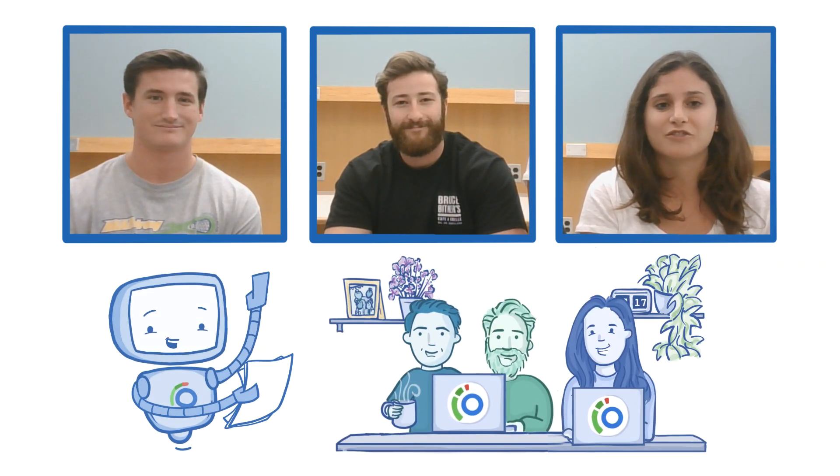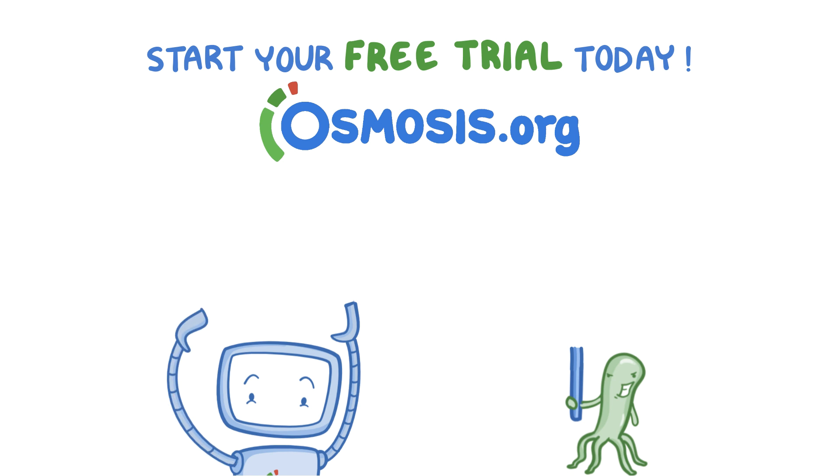Hope you guys check out how you can collaborate more with your classmates and open up a shared workspace. It's a great tool. Thanks. Start your free trial today at osmosis.org.